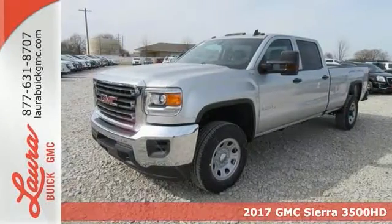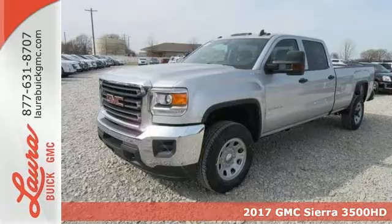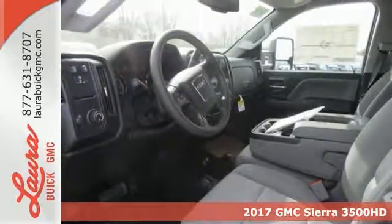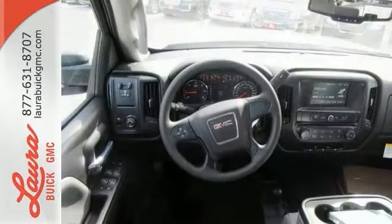Here's a 2017 GMC Sierra 3500 HD. It wasn't built for surfboards and mountain bikes. This Sierra is for the worker that needs a tough, do-it-all partner at the job site.